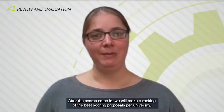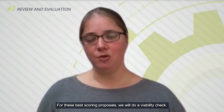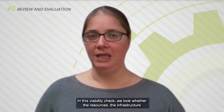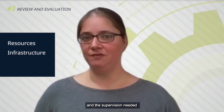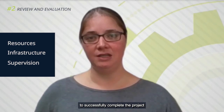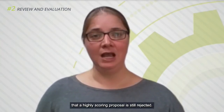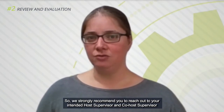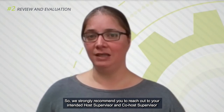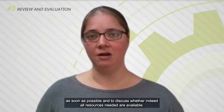After the scores come in we will make a ranking of the best scoring proposals per university. For these best scoring proposals we will do a viability check, in which we look whether the resources, the infrastructure, and the supervision time needed to successfully complete the project are indeed available at both the host institution and the co-host institution. Note that this viability check could mean that a highly scoring proposal is still rejected. So, we strongly recommend you to reach out to your intended host supervisor and co-host supervisor as soon as possible and to discuss whether all resources needed are available.